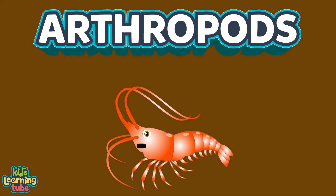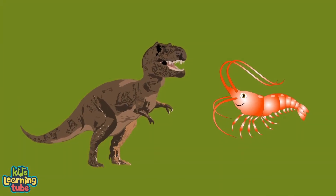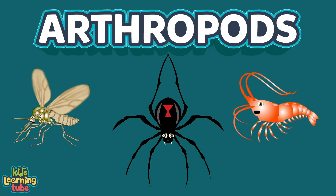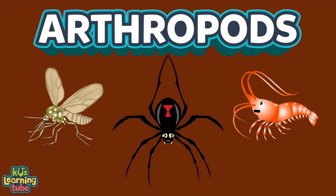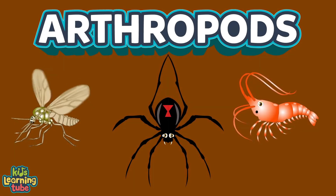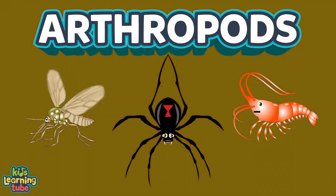There are more than 200 million insects for each human on Earth, and over 800,000 named species of arthropods. Next time you recognize an arthropod, remember they've been here longer than the dinosaurs.